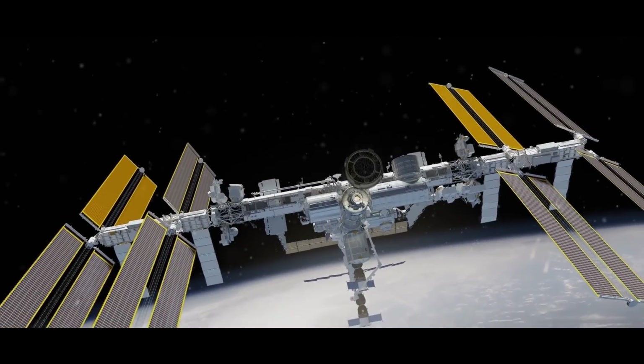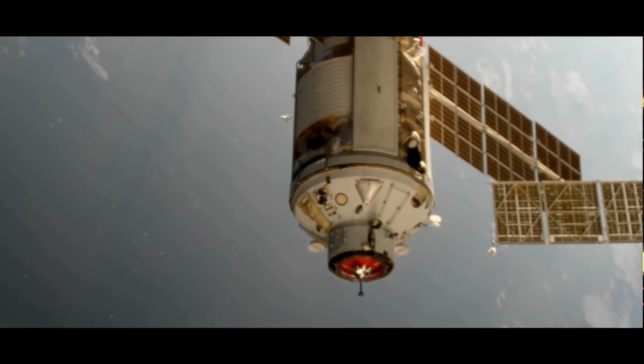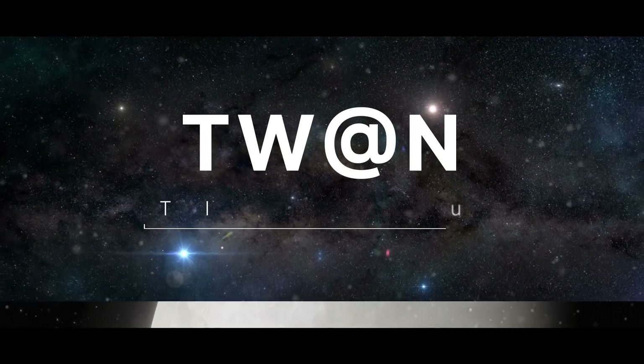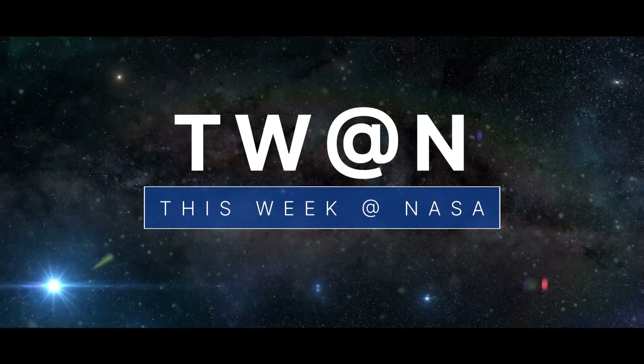The next commercial crew test flight to the space station, a new space station module, and another astronomical discovery by Hubble – a few of the stories to tell you about this week at NASA.